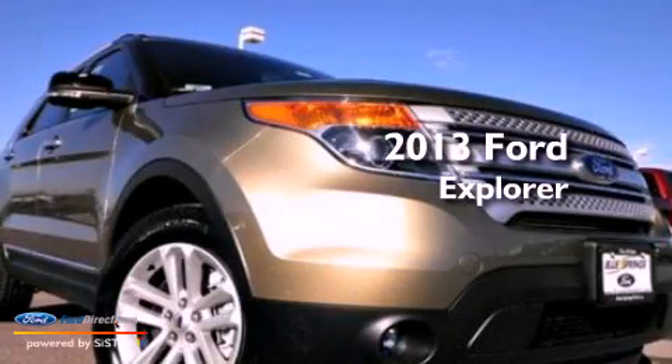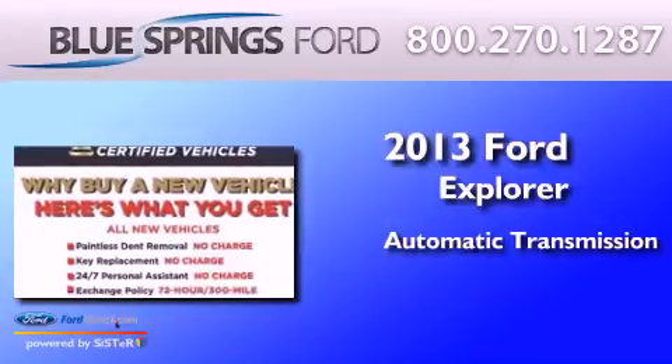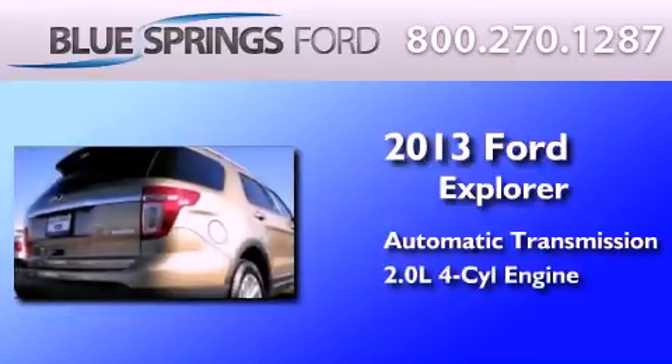This is a brand new 2013 Ford Explorer. This SUV has an automatic transmission and an in-line four-cylinder engine.